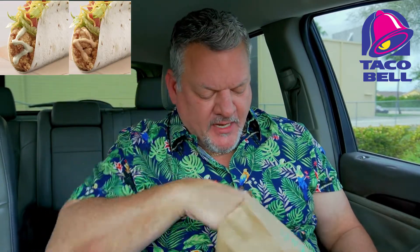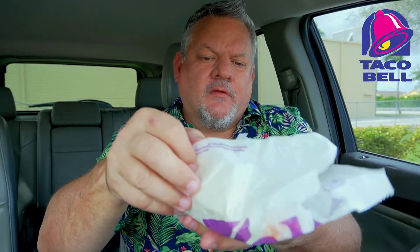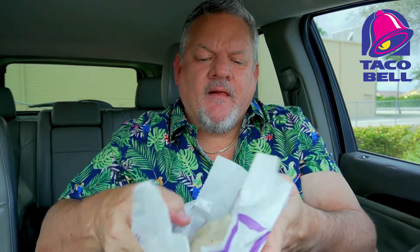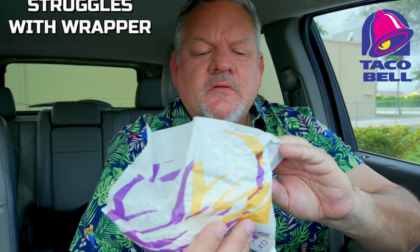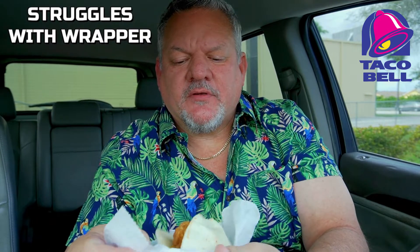All right, here we go — crispy Cantina tacos. I'll put a picture of them right here just so you can see. A couple of napkins, great — a lot of napkins, even better. They are nice and hot. Here's the first one and the wrapper. It looks pretty good actually.